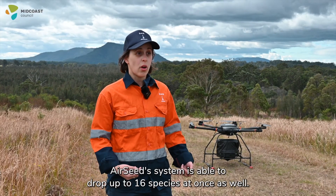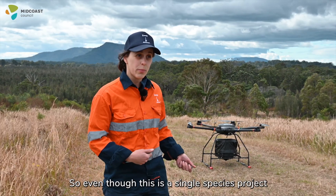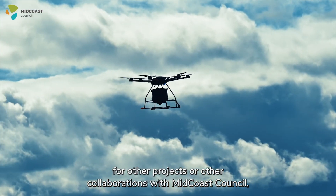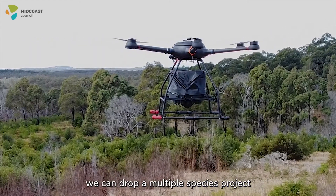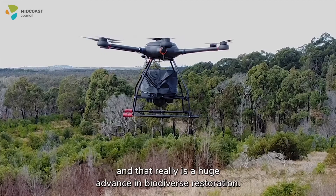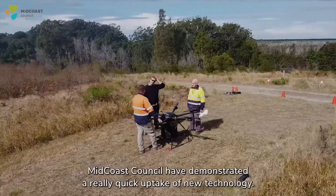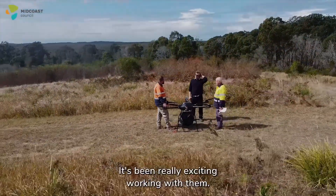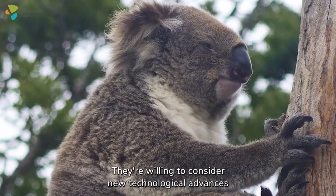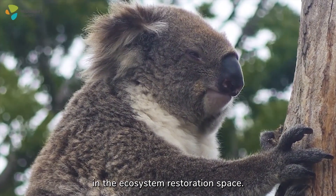The Airseed system is able to drop up to 16 species at once as well, so even though this is a single species project, for other projects or other collaborations with Midcoast Council we can drop a multiple species project and that really is a huge advance in biodiverse restoration. Midcoast Council have demonstrated a really quick uptake of new technology — it's been really exciting working with them; they're willing to consider new technological advances in the ecosystem restoration space.